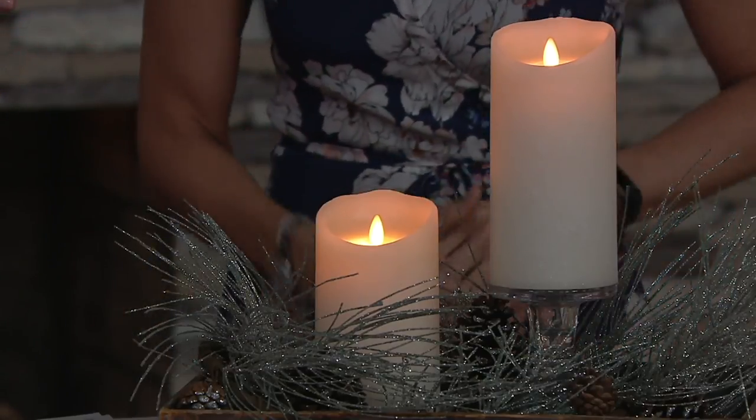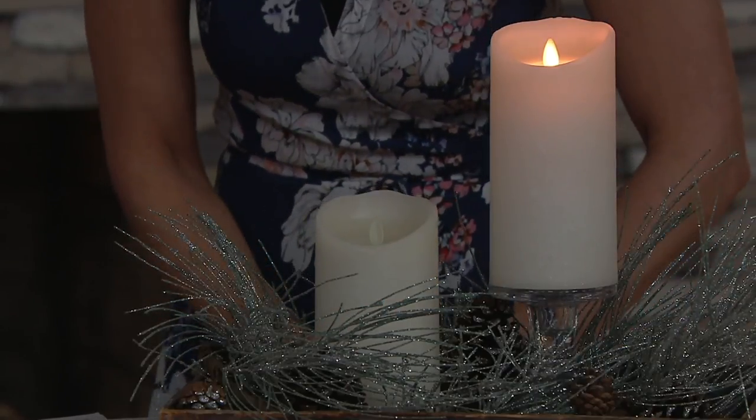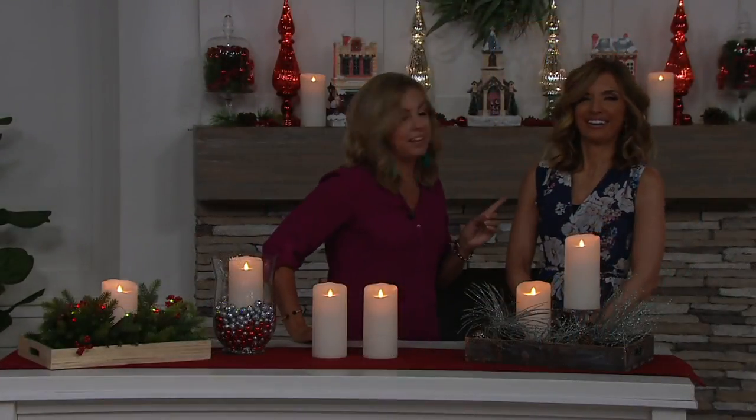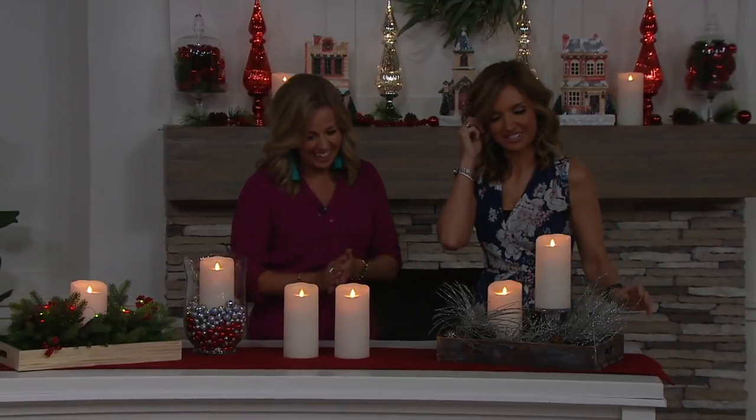And guess what? If you blow that out, that timer stays activated. I can't believe that — that's so cool. Wait, if I blow it, will it go back on again? Do I have to touch it? No, that doesn't happen in real life either. That's true — you can't blow on a candle and light it. I'll give you that one.